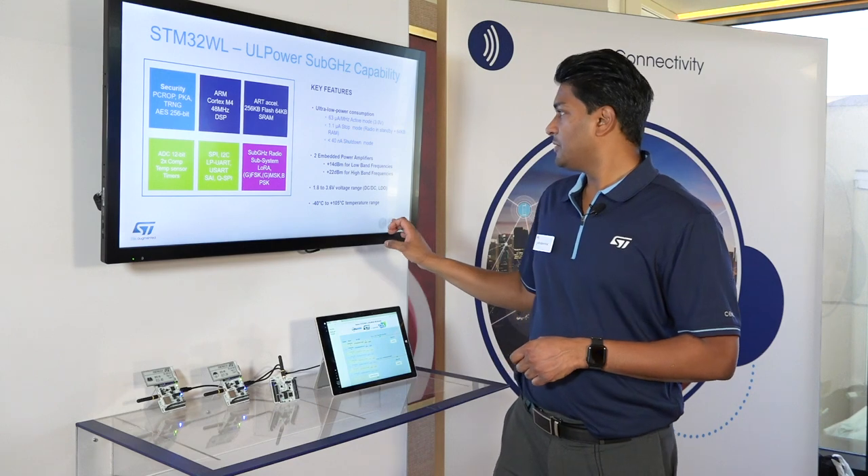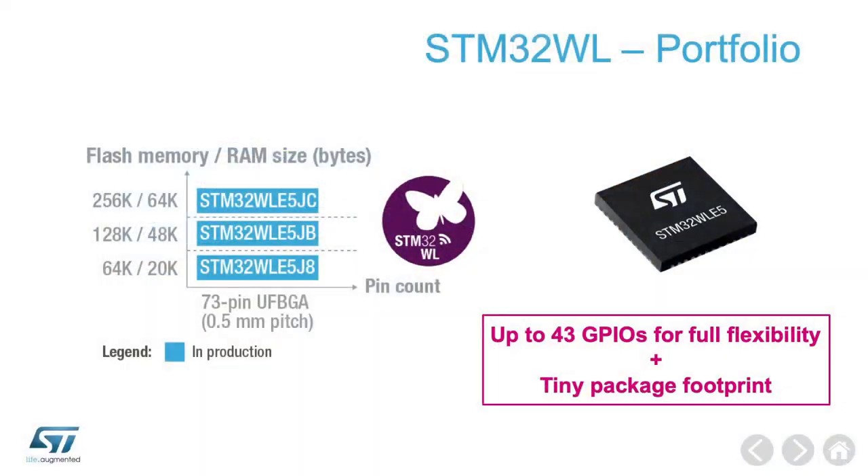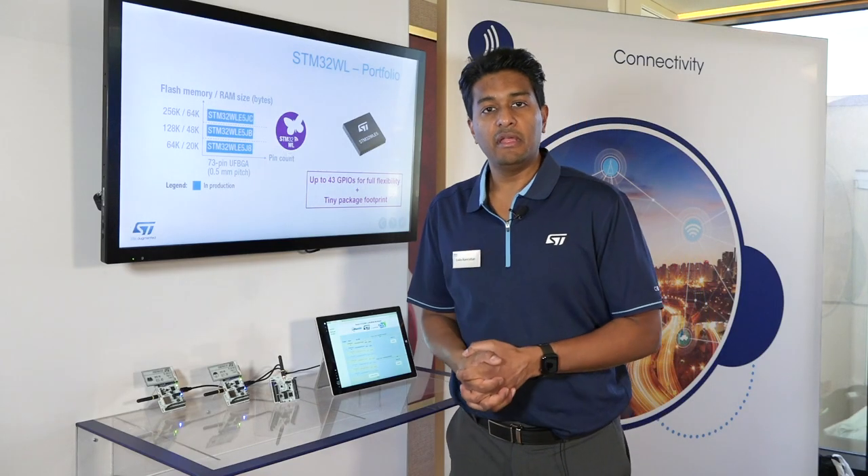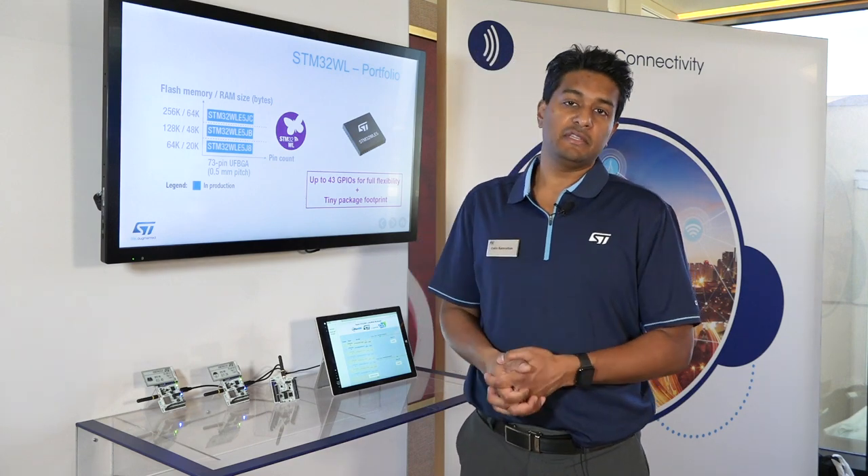Minus 40 to plus 105°C temperature range. We've released three different variants with one single package option — this is what we have today for the STM32WL. Thank you, and for more information please visit ST.com.